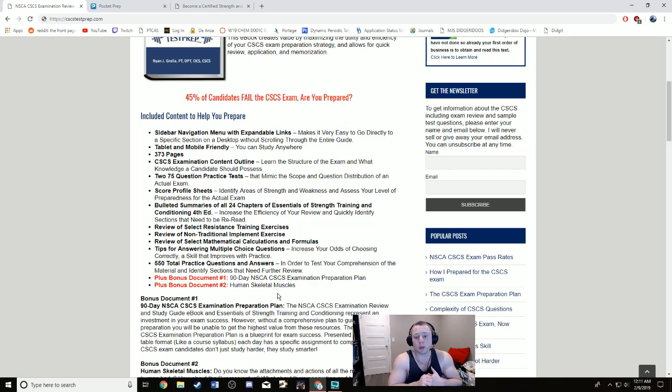Some key pointers on the exam: I can't give out specific questions, but I can give general guidelines on what to study. Definitely study periodization and all the phases that go along with it — what kinds of rest periods are expected, sets, repetitions, and types of exercises associated with each phase. Make sure you're well-rounded on everything related to periodization.